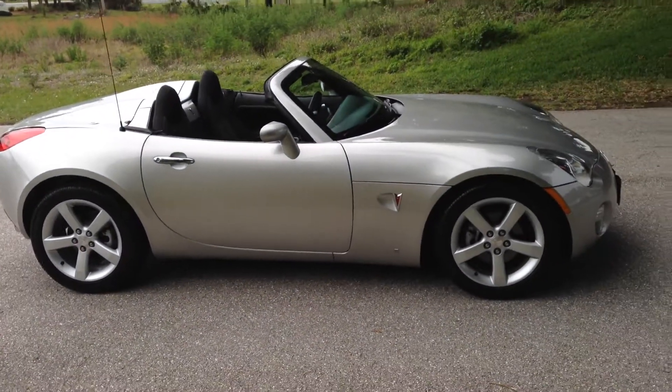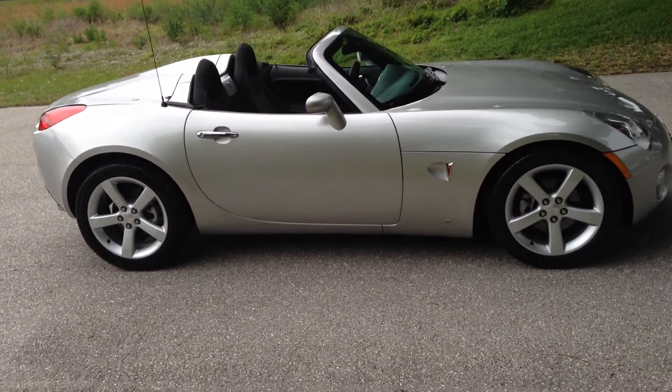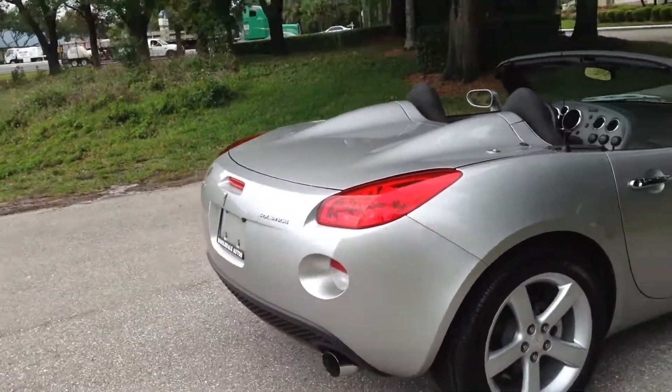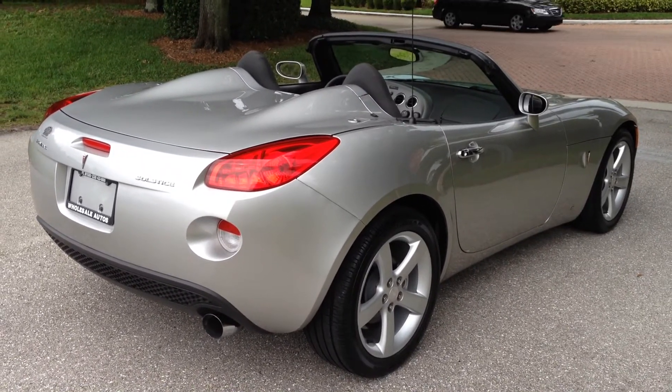You can see by the pictures — the top is brand new, rims, tires, everything is in excellent condition on this car. I'm just going to walk you around it so you can see the lines. Adult-owned, garage-kept.